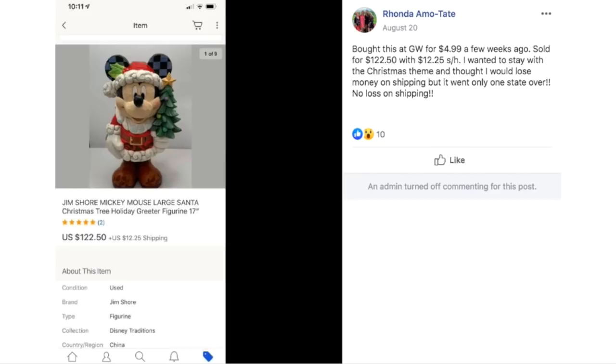Rhonda bought this at Goodwill for $4.99 a few weeks ago and sold it for $122.50 with $12.25 shipping. She wanted to stay with the Christmas theme and thought she might lose money on shipping, but it only went one state over so there was no loss. This proves that Christmas sells all year — eBay knows no seasons.